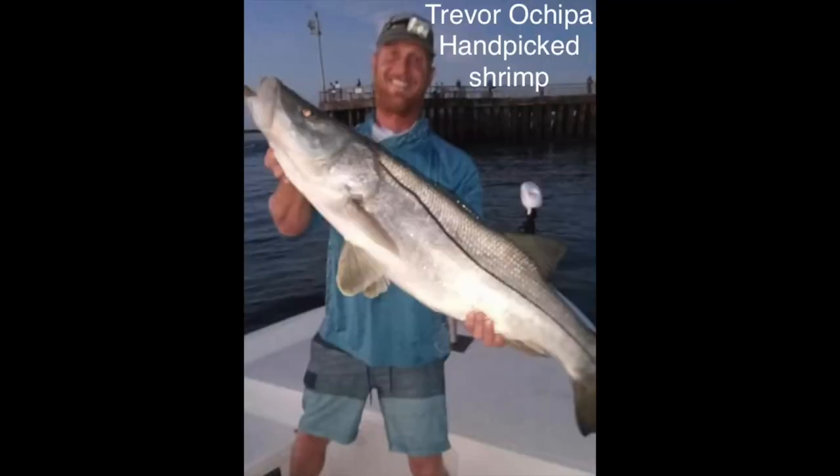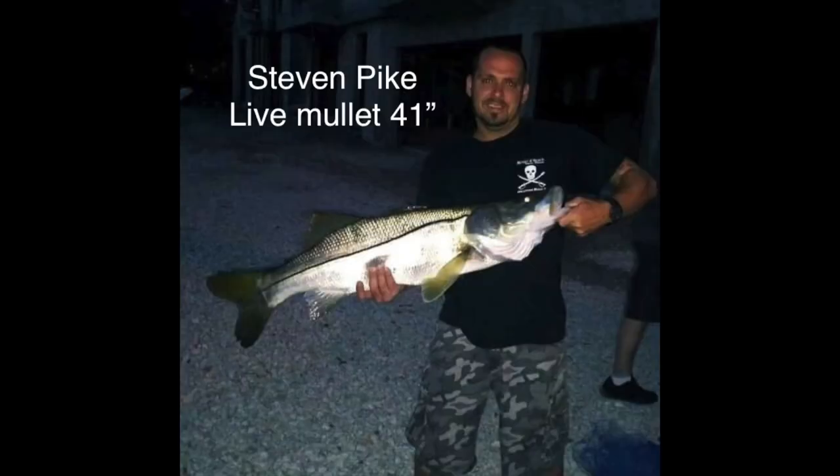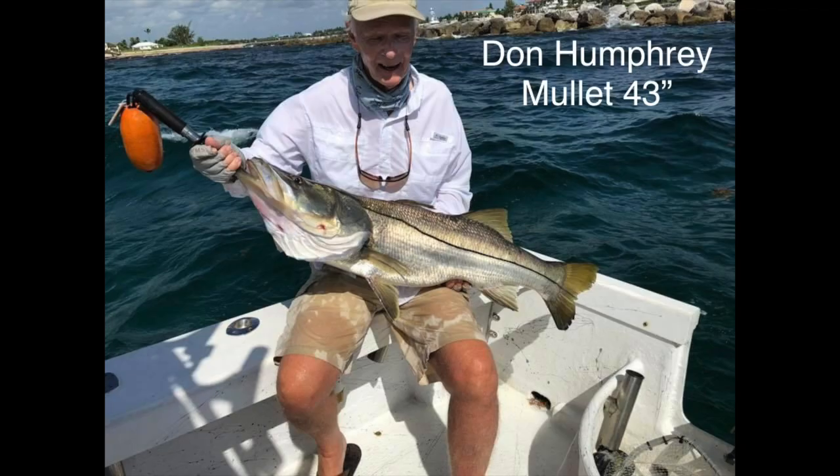This was caught on a half ladyfish, 48 inch. Trevor caught this on a hand-picked shrimp. Paul caught this huge one on a dead mullet. Stephen Pike caught this one on a live mullet. This was a live grunt Lewis used for that huge 44 inch.